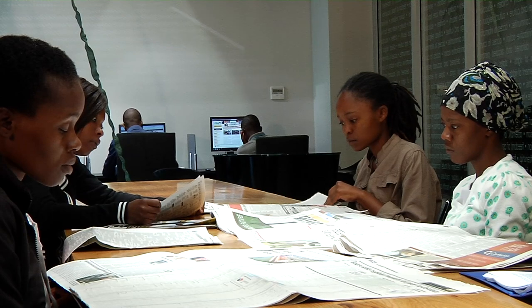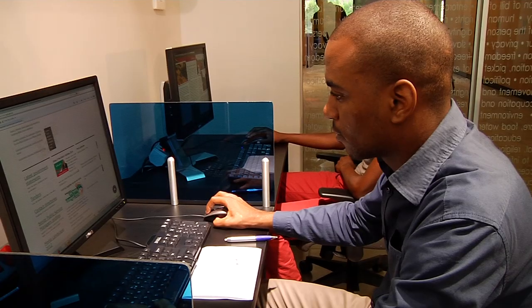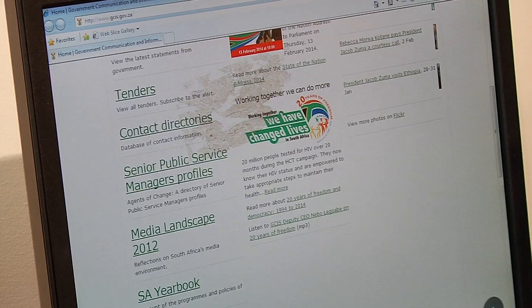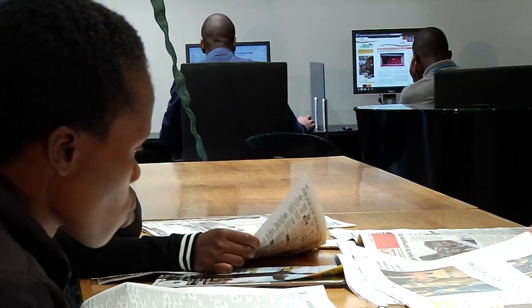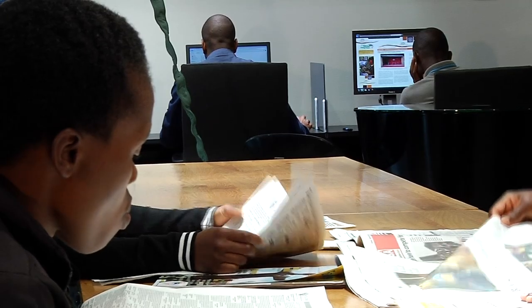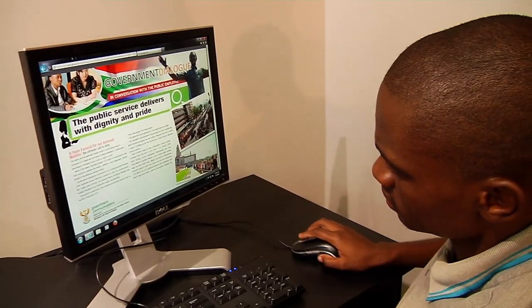The public is allowed to use our computers to access government information or services. All information material relating to opportunities created by government to assist South Africans to better their lives is available from the IRC.